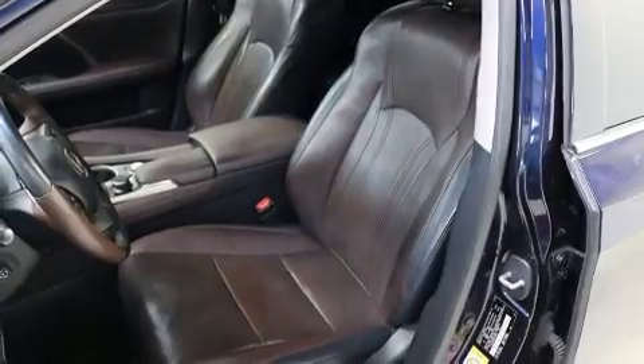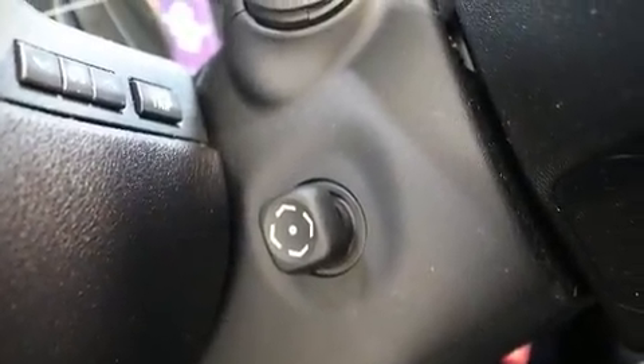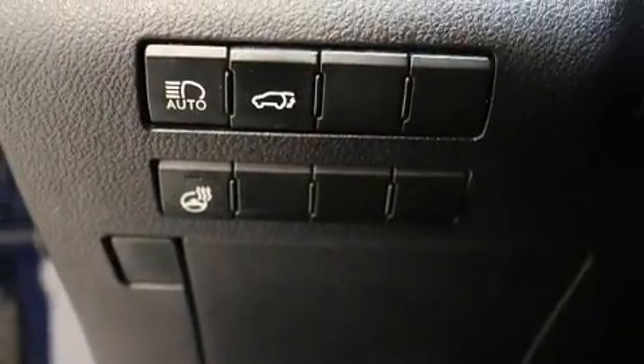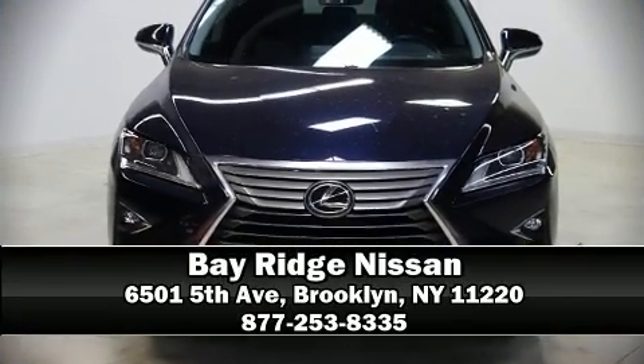A Carfax history report provides you peace of mind by detailing information related to past owners and service records. Our knowledgeable sales staff is available to answer any questions you might have. Stop by our dealership or give us a call for more information.